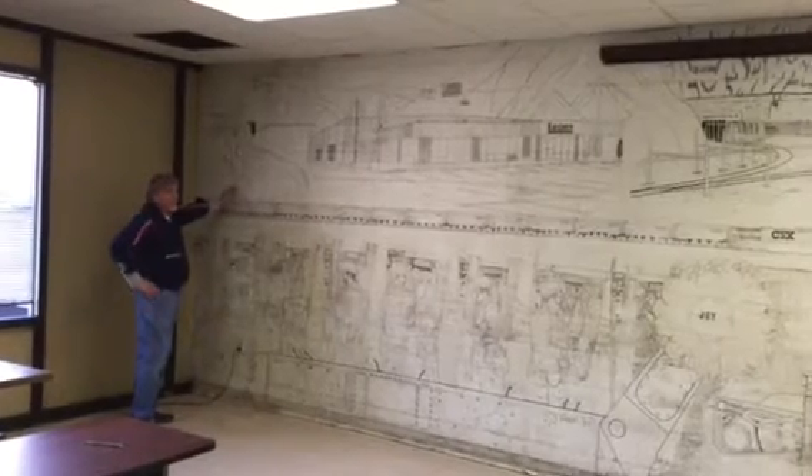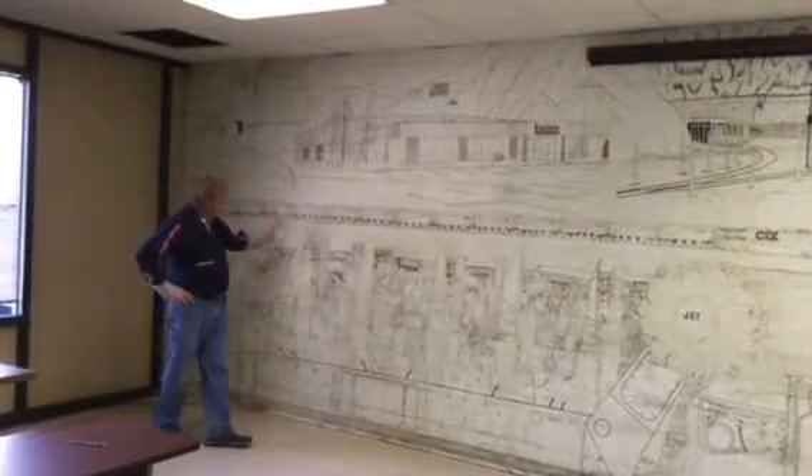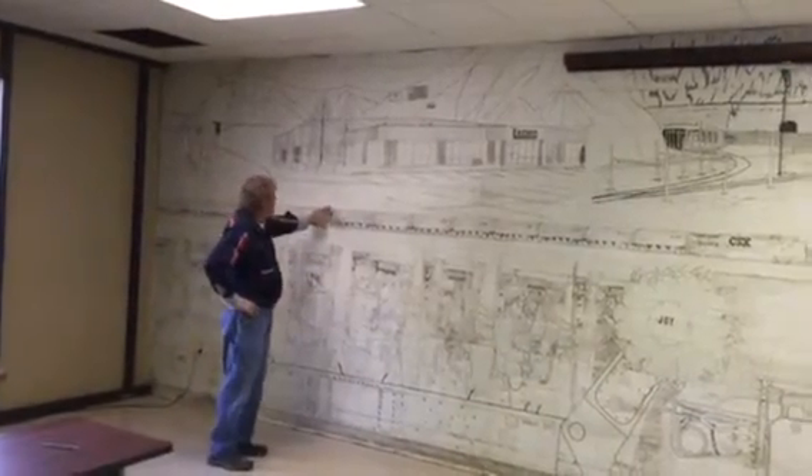We've got a drawing here done by Mr. Robert Blevins in 1994. He drew a long wall, CSX Railroad system.